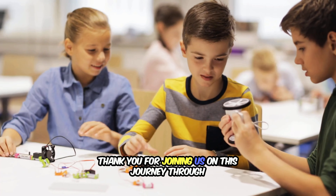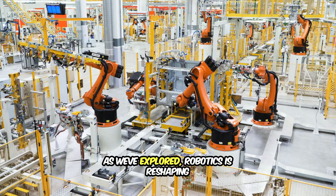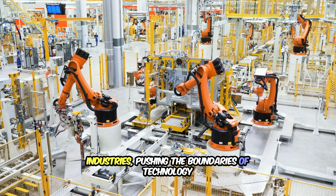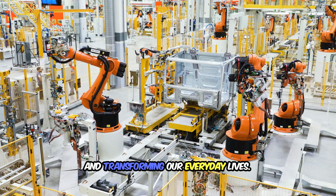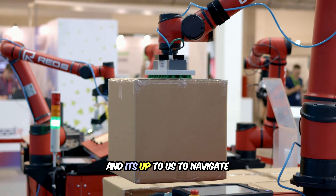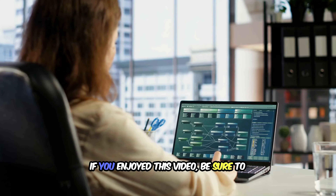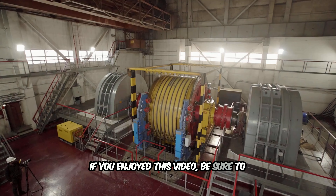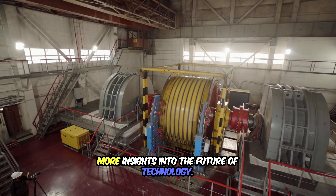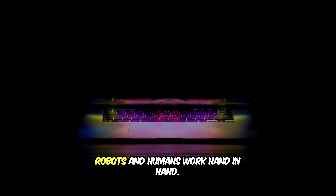Thank you for joining us on this journey through the fascinating world of robot learning and adaptation. As we've explored, robotics is reshaping industries, pushing the boundaries of technology, and transforming our everyday lives. The future of robotics holds endless possibilities, and it's up to us to navigate the challenges and opportunities ahead. If you enjoyed this video, be sure to explore our additional resources and stay tuned for more insights into the future of technology. Together, we can shape a world where robots and humans work hand in hand.